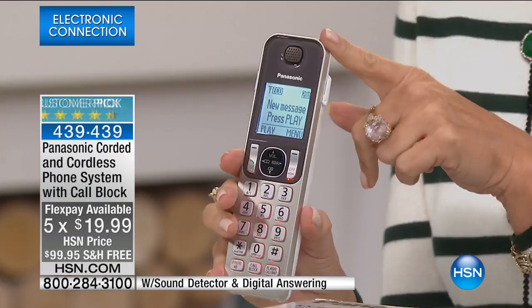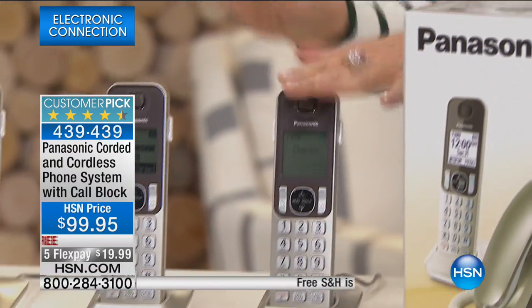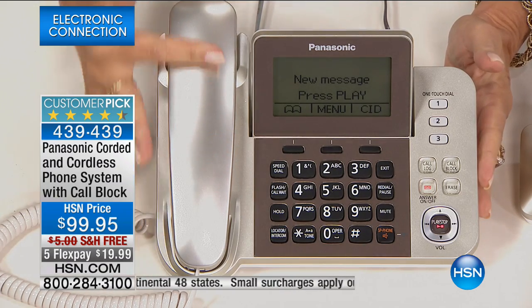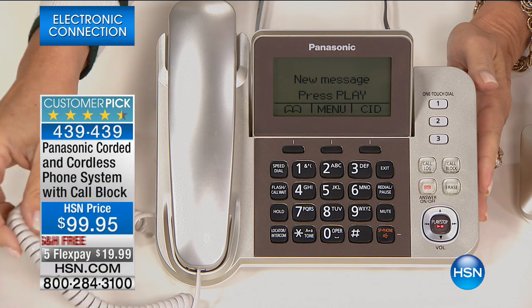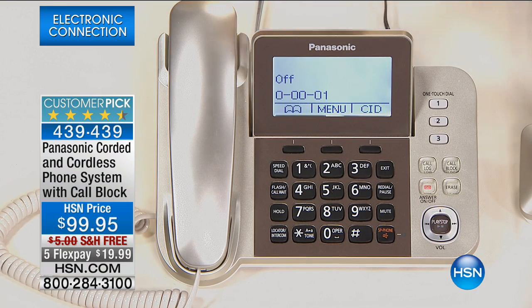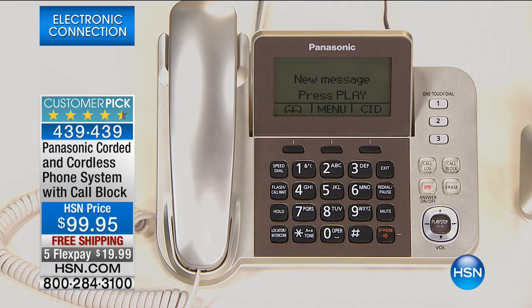We have the phone system that has taken truly HSN by storm — I think it is our number one best-selling system in the history of HSN. Crazy popular. It's from Panasonic. You're looking at not just an amazing handset — there are three cordless handsets, plus an answering phone in this gorgeous, high-design champagne gold color. And it's corded, which means in case of a storm and the power goes out, you can still make your phone calls.